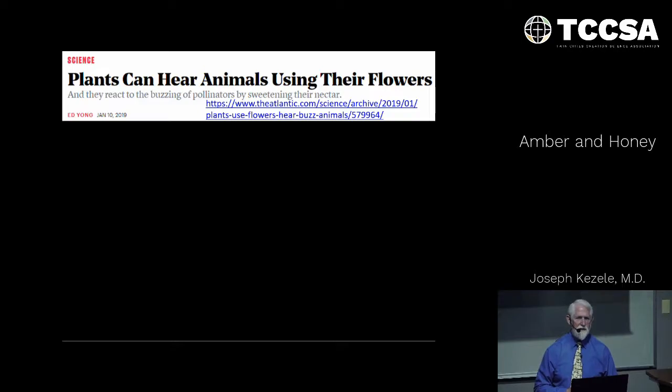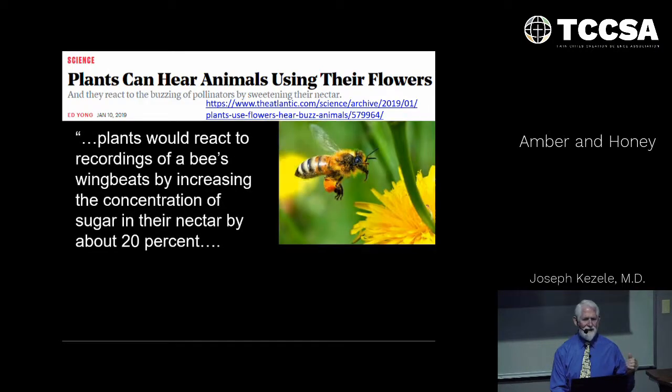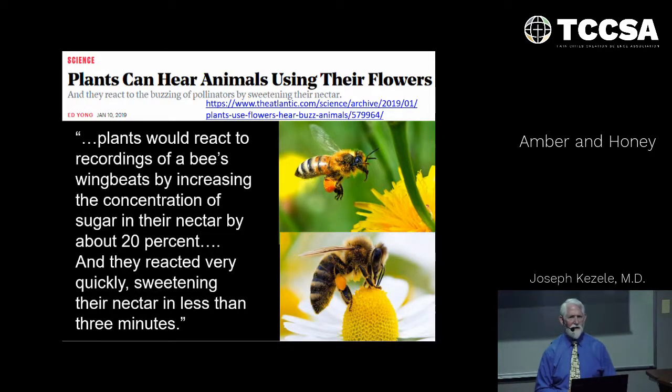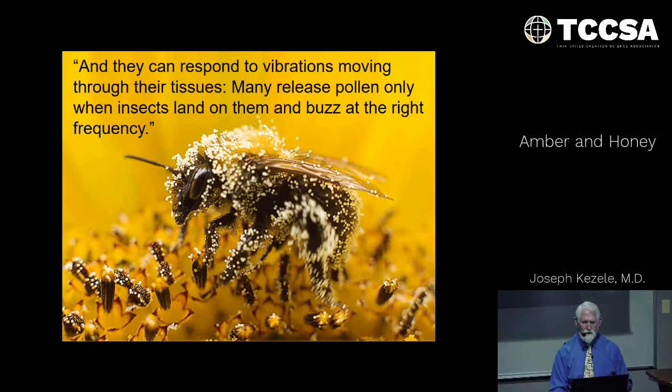How about plants listening to bees? It turns out that the vibration caused by the very rapid beating of bee wings is at the right frequency sensed by plants. Not only that, the plants respond by increasing the concentration of sugar in the nectar, sweetening the nectar in less than three minutes. Is that not astounding? The plants also respond to these vibrations moving through their tissues and can release pollen only when insects land on them and buzz at the right frequency, so that pollen is not lost when the bee is not present. Notice here — pollen is all over this bee.